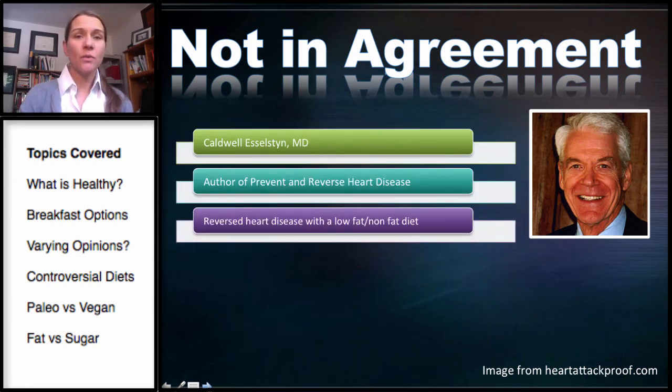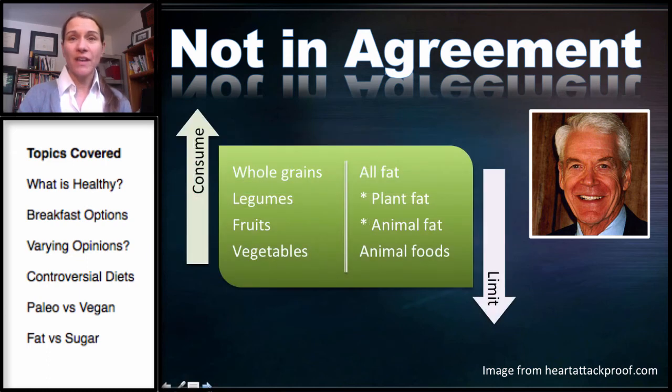This is Dr. Caldwell Esselstyn, author of Prevent and Reverse Heart Disease. He conducted a study over 12 years in which he took patients near the end of their lives with severe heart disease — facing more surgery or basically given a death sentence — and reversed their heart disease with diet. He did this with a low-fat or virtually nonfat diet, advocating for whole grains, legumes, fruits and vegetables, but eliminating all fat — plant fat, animal fat, and all animal foods.